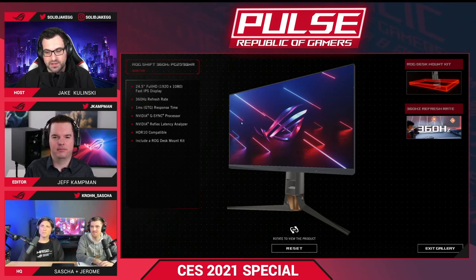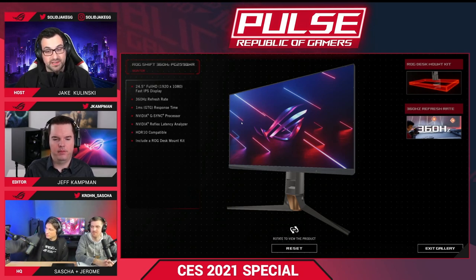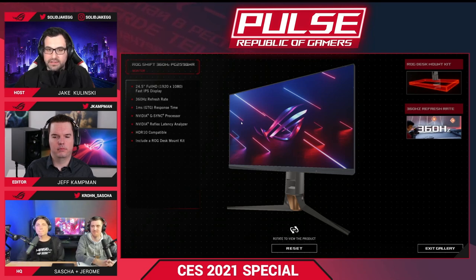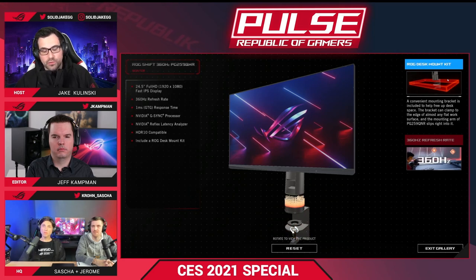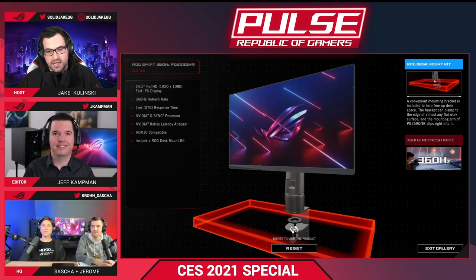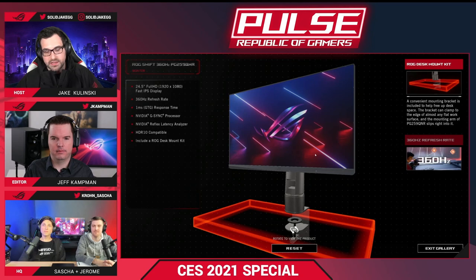Speaking of consoles, some new displays on the horizon will support HDMI 2.1 — the PG32UQ and the XG43UQ, which were just announced. Those are 32-inch and 43-inch displays that support 120Hz and HDMI 2.1, so you can get the maximum performance possible out of a PS5. They also support the ROG desk mount kit, which lets you remove the monitor stand entirely — perfect for those who mount everything to their desk.